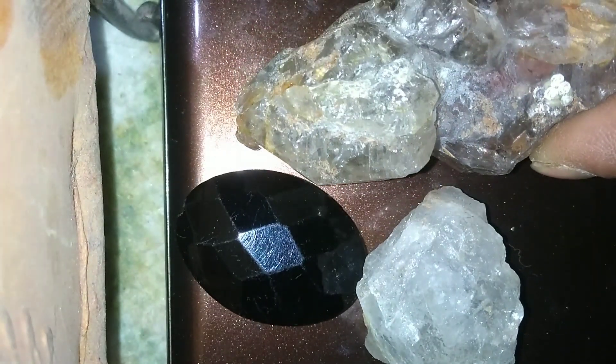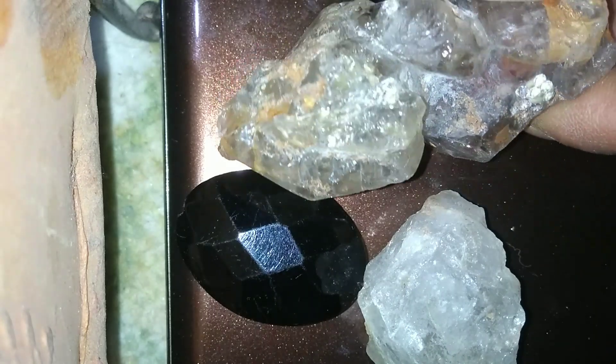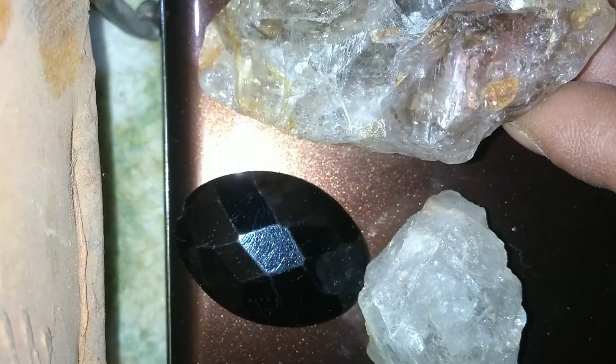The 360-degree photography allows you to inspect diamonds, rubies, or emeralds in incredible detail. James Allen sells certified gemstones from respected labs like GIA and IGI.